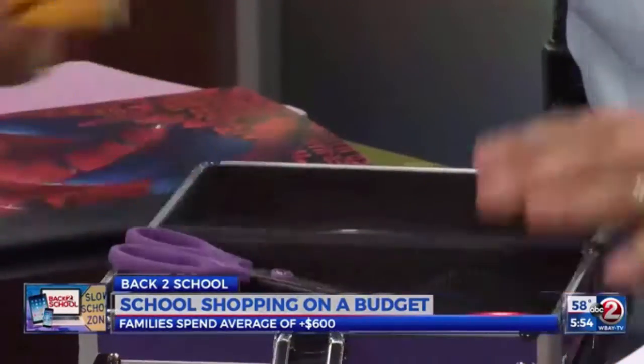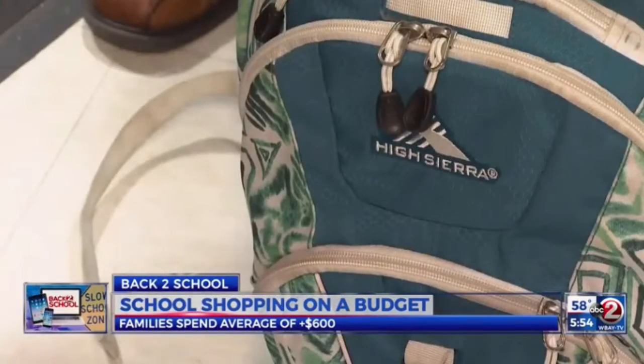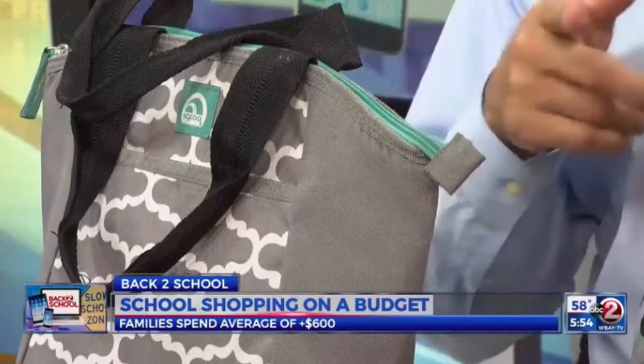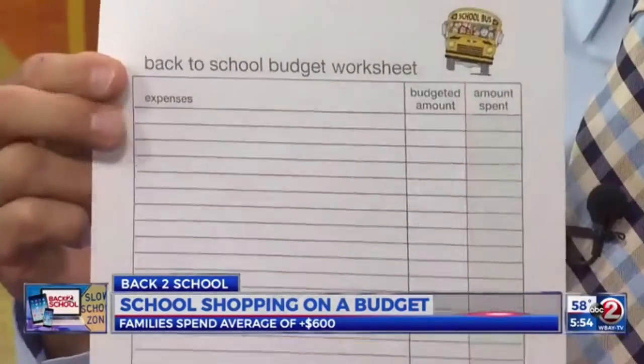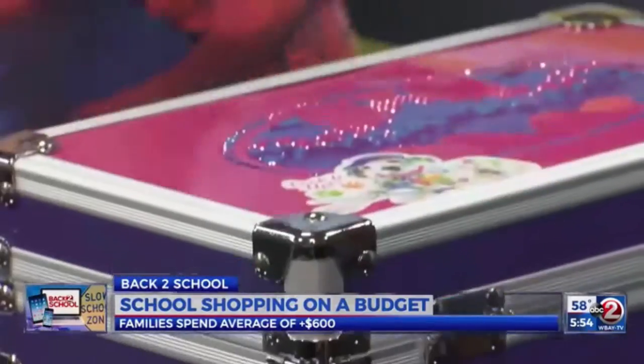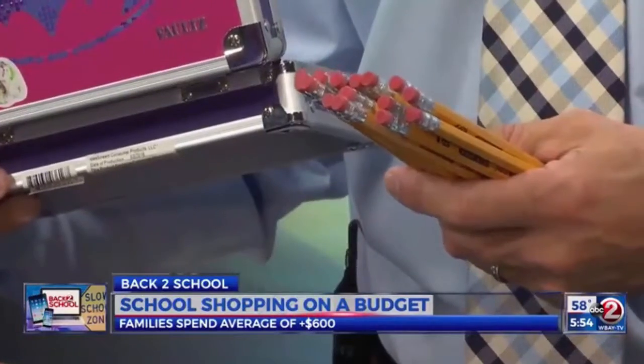We talked to a local financial professional, Kevin Klug, who gave us some insight on how to save money. He says first, take inventory of what you already have — maybe recycle some supplies from last year, backpacks and lunch bags that are still in good condition. Then write down your budget and use that as a guideline for how much you want to spend. And he says get the kids involved — it's a great time to teach them budgeting basics.